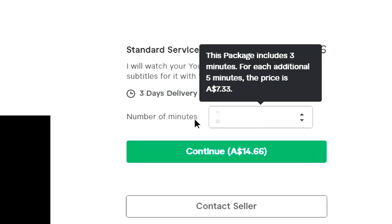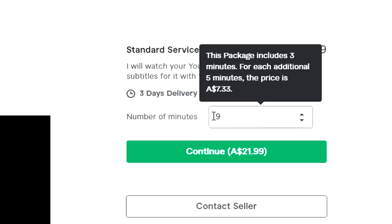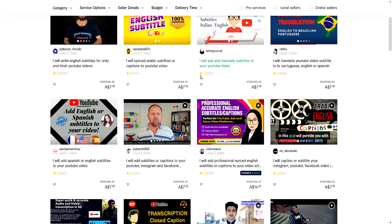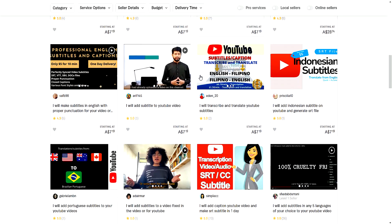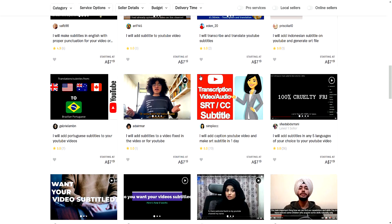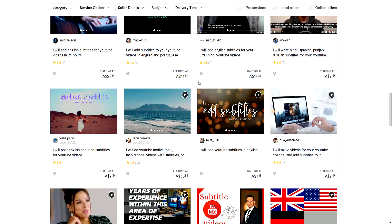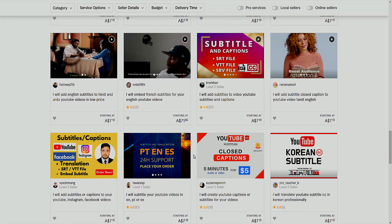This is where the buyer, aka the customer, can type in how many minutes of work they want from you. It is literally that easy. As I said, if you're not too sure what you're doing or don't know what to base your prices on, look at other Fiverr sellers, look at what they're doing, and try to base your store on them because obviously they're doing something right. I would type YouTube subtitles in the Fiverr search and just see what's on the market right now.